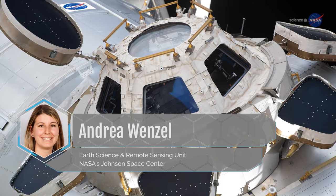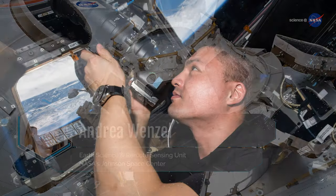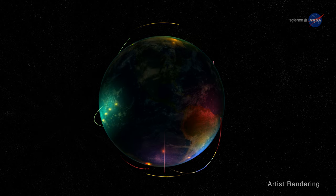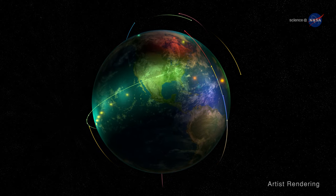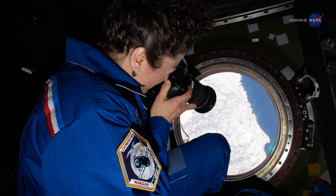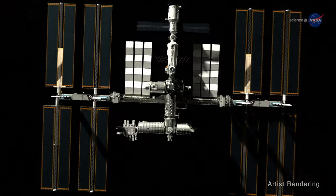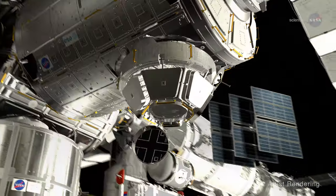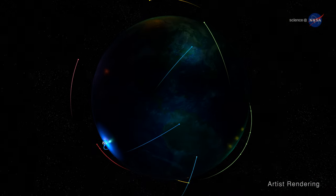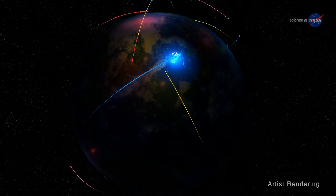Andrea Wenzel is a geoscientist for the Earth Science and Remote Sensing Unit, who manage requests for crew photography. She notes the flexibility that a crew member offers when taking a picture of Earth. A satellite generally takes the same photos over the same locations, in the same orientation, over and over. Astronauts, on the other hand, can use different lenses to take photos with different fields of view, from close-up to wide shots. The cupola on the bottom of the space station allows for a panoramic view straight down, or the crew members can elect to photograph an image that includes the horizon. And because the space station flies in asynchronous orbit around Earth, it can capture images at any time of day or night.